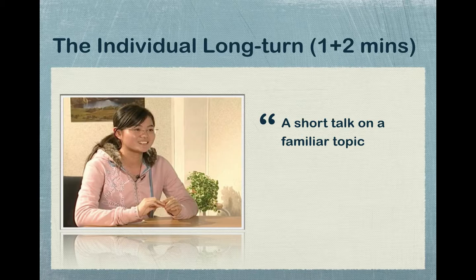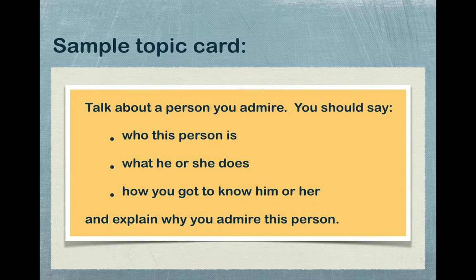Emphasize that Part 2 is very important because the real speaking test occurs here. Students will be given time to speak about a topic for two minutes, and they have to be able to showcase their fluency. In the next slide, show them an example of what the topic card looks like.